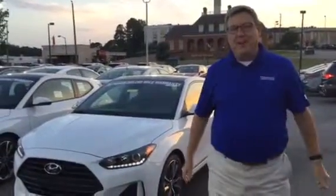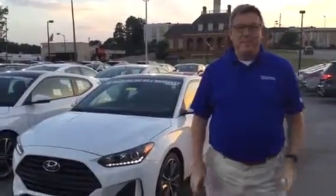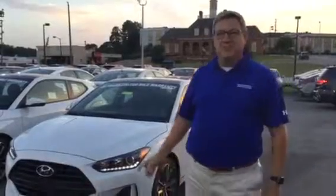Good evening, this is Chris Blazer here at Tamron Hyundai, Hoover, Alabama. Thanks so much for inquiring about our 2019 Veloster.